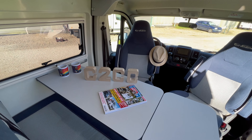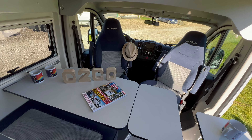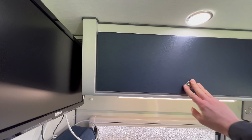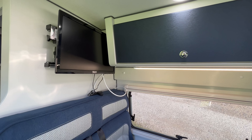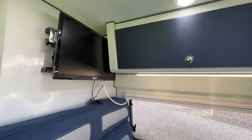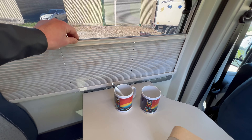Voilà ce que ça donne avec les sièges tournés. Au-dessus de cette dinette, nous avons ici un placard bien spacieux. Ici, nous avons une télé 19 pouces de marque Téléco, puisque le véhicule est équipé d'une antenne satellite automatique. Bien sûr, des rideaux occultants sur toutes les baies, moustiquaires et occultation intégrale.